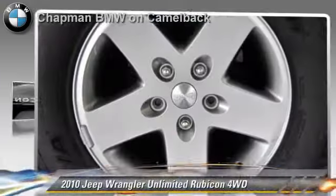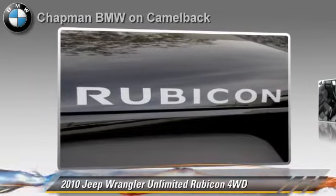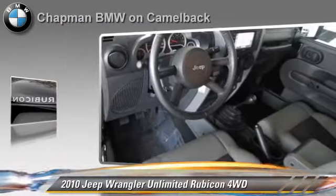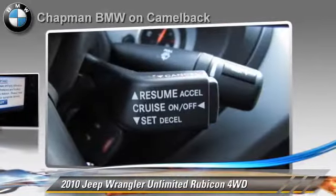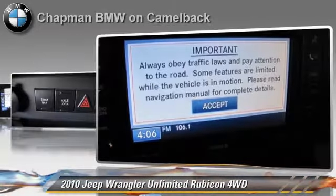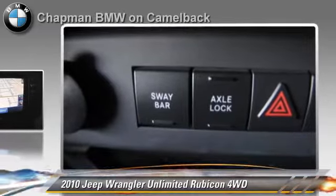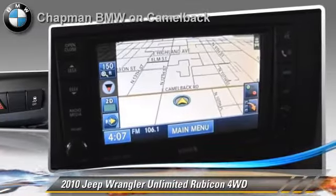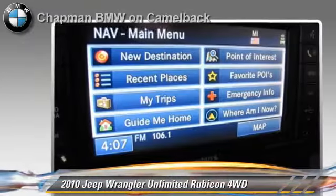The 2010 Jeep Wrangler Unlimited Rubicon. Powered by a 3.8-liter V6 engine with a 6-speed manual transmission, this vehicle, with fewer than 5,000 miles on the odometer, gets up to 19 miles per gallon. This Jeep features privacy glass, towing package, and four-wheel drive.